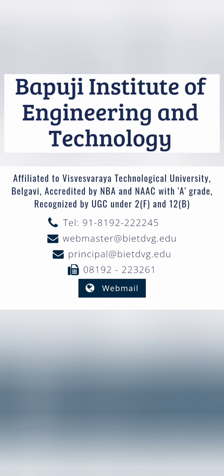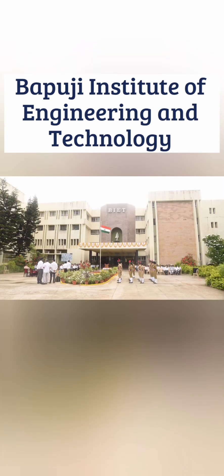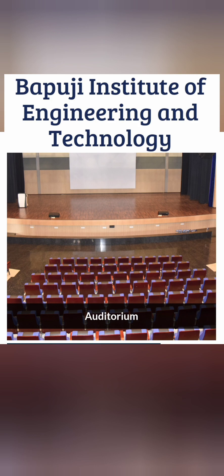I'm going to review the complete placements with the students' details and the offers. This is the contact details if you want to reach the college, and this is the college address. It's located outside of Davangere, and it's quite an old and established college with a very good campus and facilities.